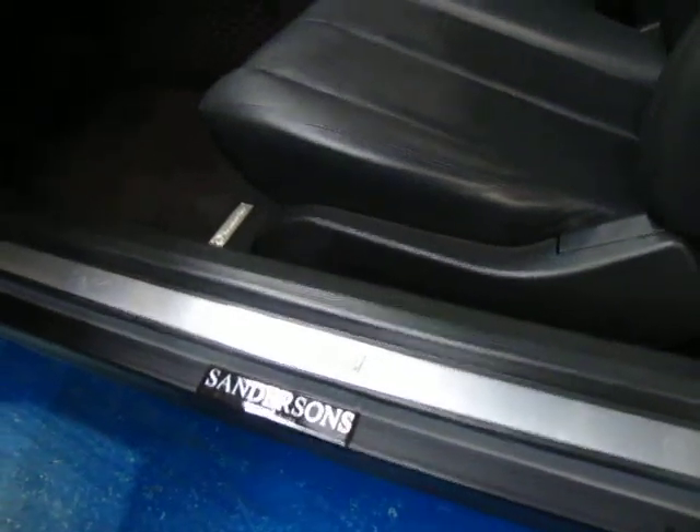It has an impeccable service history, serviced every few thousand kilometres. It even has the original Mercedes Maxx.